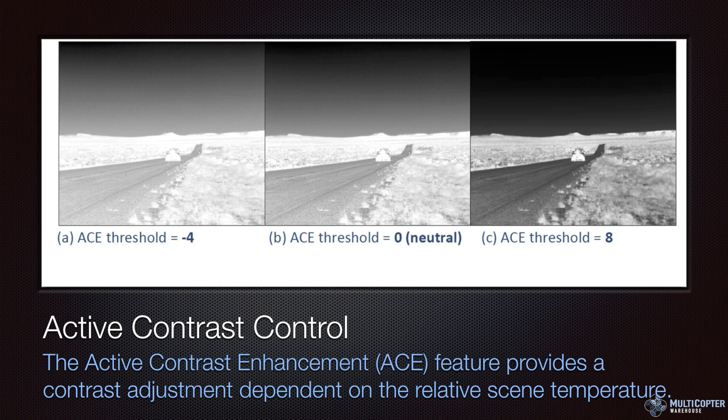Active contrast control provides contrast adjustment dependent on the relative scene temperature. If you have it really low, the whole scene might be a little washed out. At neutral it's a little better, and if you crank that threshold up you can often get greater contrast based on scene temperature. This is one of those things you'll need to play with depending on the environment — a very warm day versus a very cold day may require different active contrast settings.